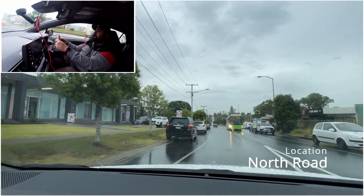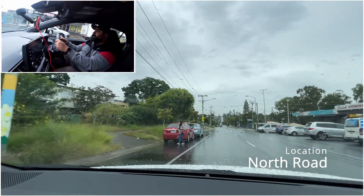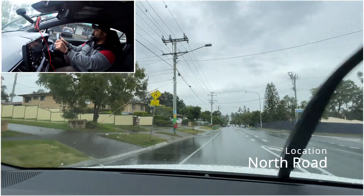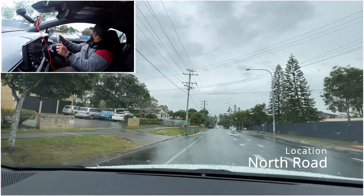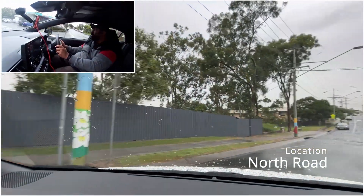Up ahead we're going to turn right onto Blackwood Road. The first thing you'll notice when turning right here is there's a pedestrian crossing right over here. So we're going to look at the pedestrian crossing, make sure no one's crossing. There's no car coming and we can continue on onto Blackwood Road.